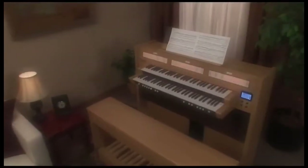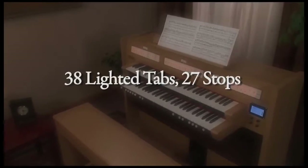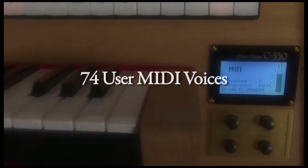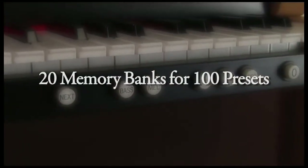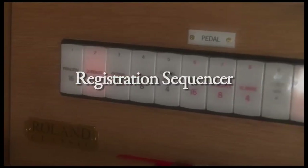This organ features 38 light tabs, 27 tabs, 4 voice palettes with 108 voices, 74 user MIDI voices, 5 general pistons, and 20 memory banks for 100 presets.